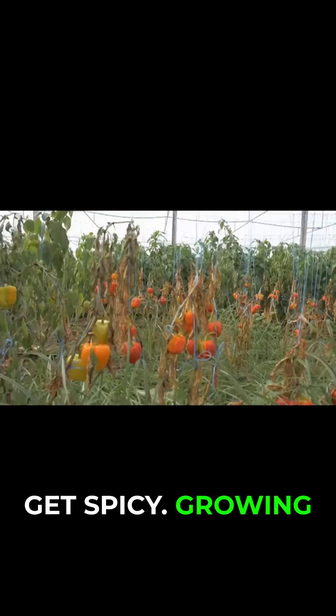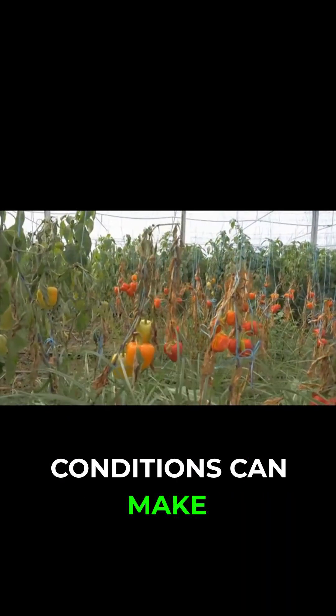Here's where things get spicy. Growing conditions can make the same plant produce peppers with different levels of heat.